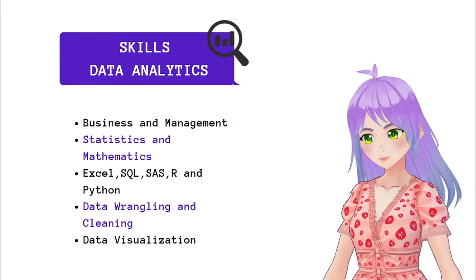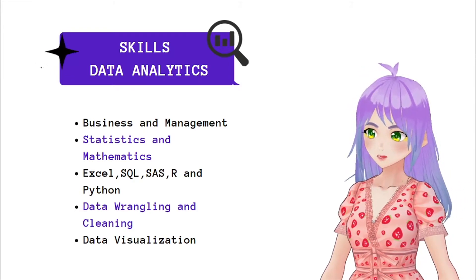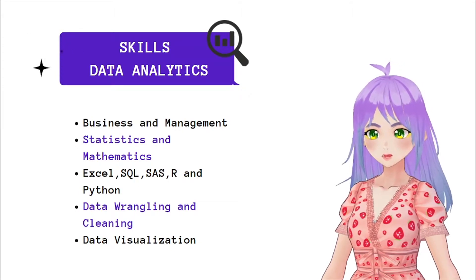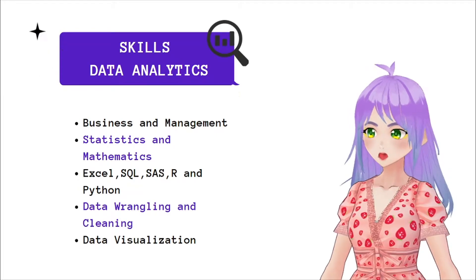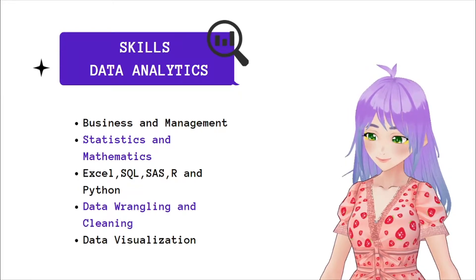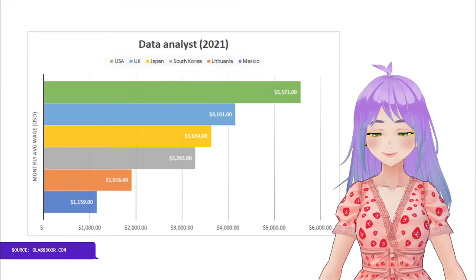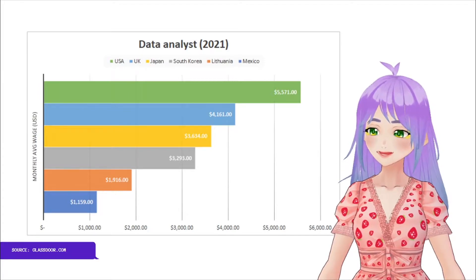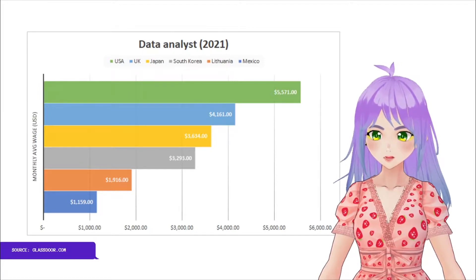To be hired, it is preferable to have a bachelor's degree in the areas of science, technology, mathematics or engineering, but it is not absolutely necessary. According to Glassdoor.com, the average monthly salary for a data analyst varies greatly depending on the country. In this graph, you can see some examples such as the USA, the United Kingdom, Japan, South Korea, Virginia and Mexico,